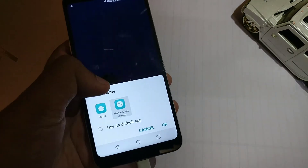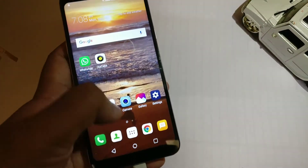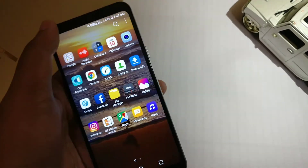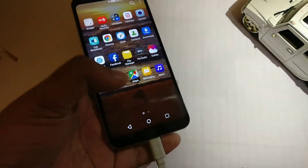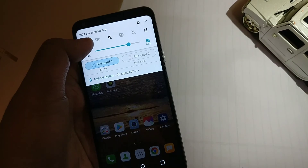I will set the home and app drawer as default since I am more comfortable with the app drawer. Let's go back to Settings to check the display mode changes.